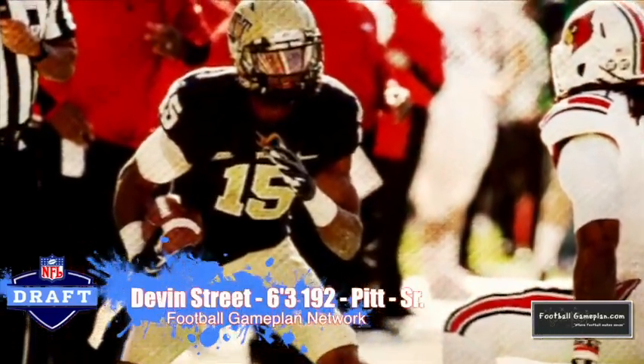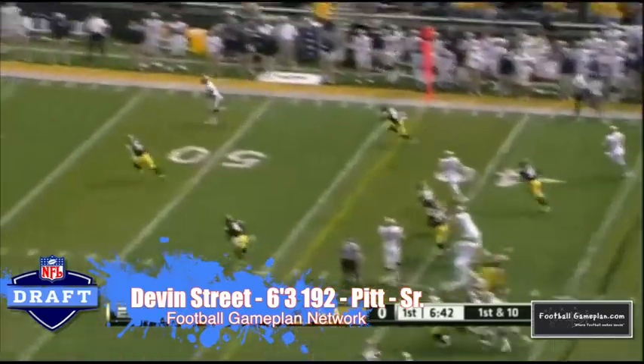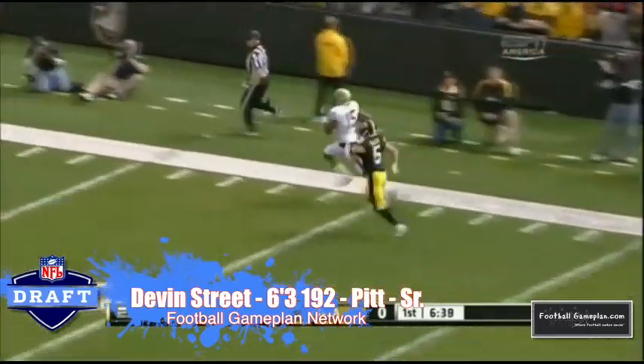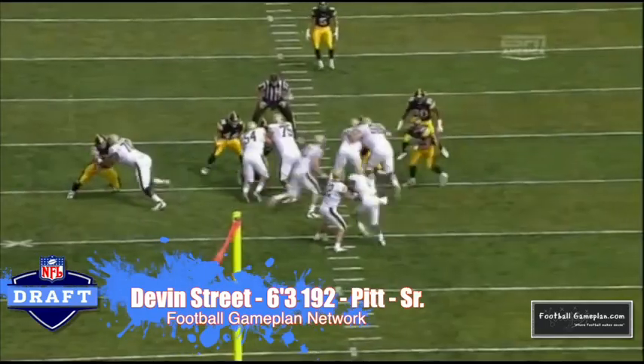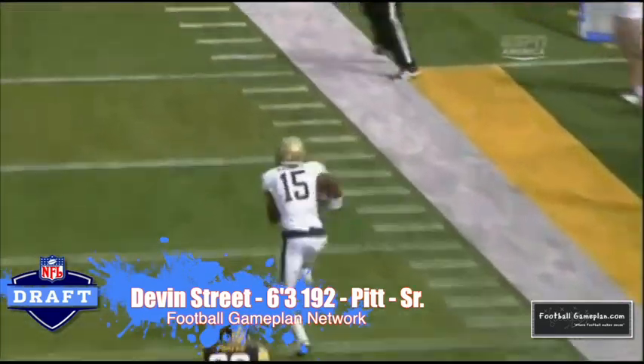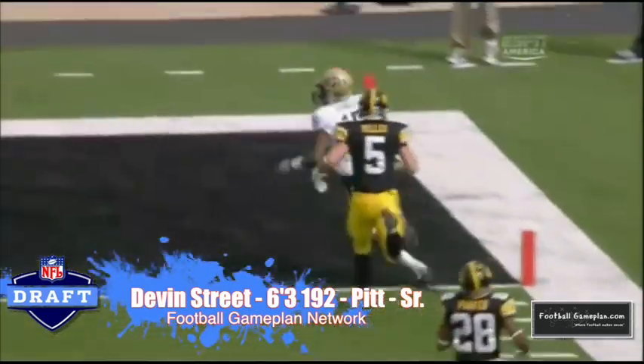Devin Street out of Pitt is looking to put it all together for his senior campaign — staying healthy, staying 100%. He needs to spend more time in the weight room, but he does have the explosiveness and can catch very well. If you're looking to compare him to a guy from last year's class, look at Terrence Williams out of Baylor — similar guy, except Devin Street can also play as a split.